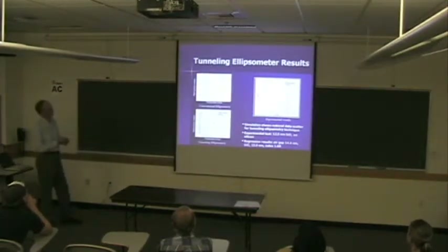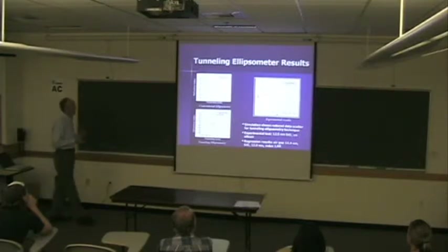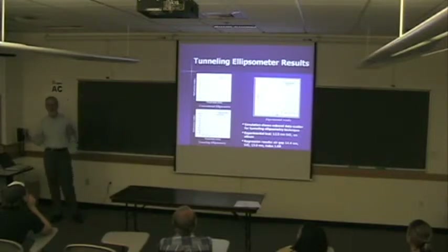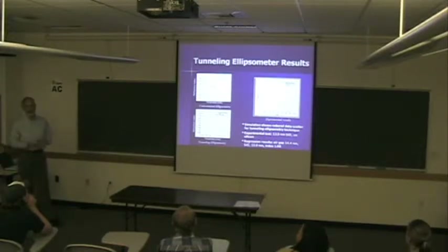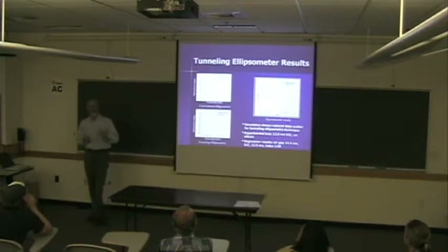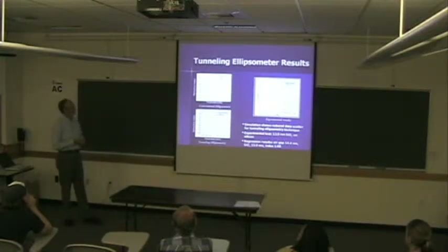Here's what the signal looks like compared to theory — the red line is theory and this is the actual measured signal. The way you extract information from these systems is by regression. If you add noise and look at how well you can regress, a standard ellipsometer can't really tell where you are because of the duality between thickness and index. But using the photon tunnel ellipsometer, it works as expected — it can separate those parameters.